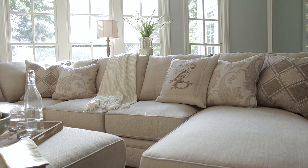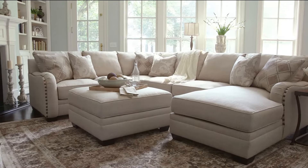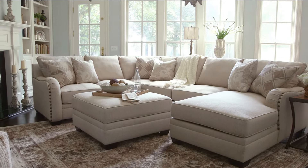Abundant seating, including a beckoning chaise, makes it an oasis of comfort, while the ottoman with storage helps keep clutter at bay.